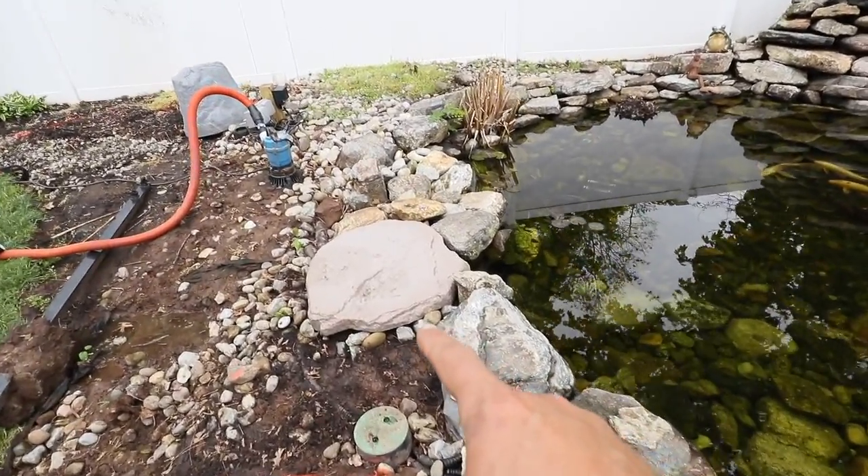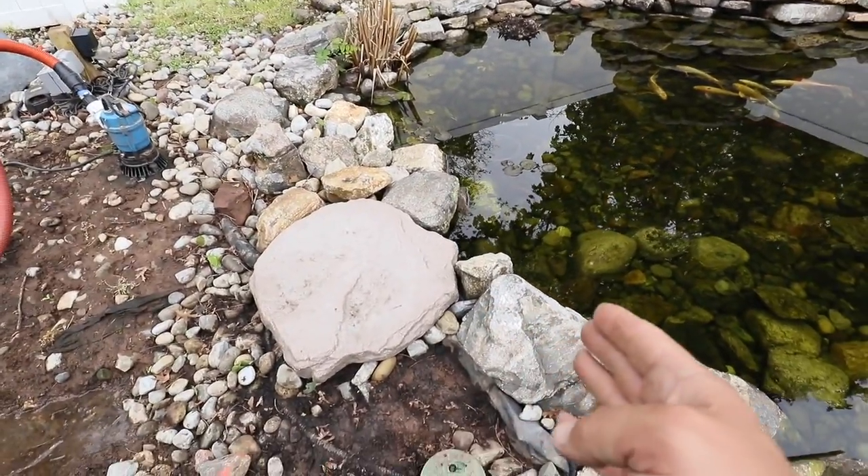This was the skimmer that was here since last year. Now we're just removing this and doing a completely custom skimmer.